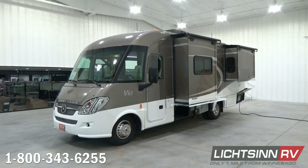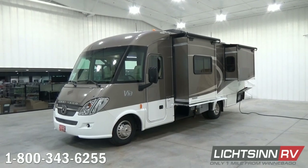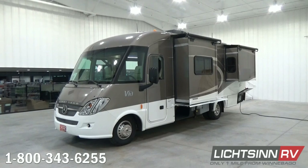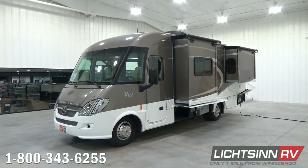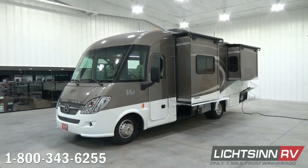This 2016 Winnebago Via 25Q is identical to our Itasca by Winnebago Rail 25Q that we also offer here at our dealership. Being a dual-line Winnebago and Itasca dealer, we can provide you that unbiased opinion between the two. The Winnebago Via and the Itasca Rail are identical all the way down to features, quality, content, and price. The only difference is interior color schemes and exterior color palettes.